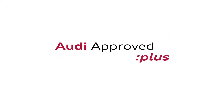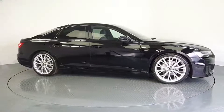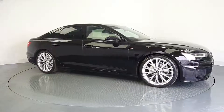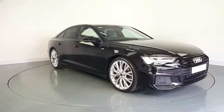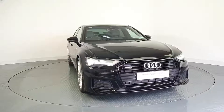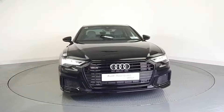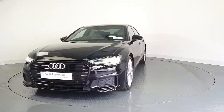An Audi is built to last. That's why our rigorous and comprehensive checks leave nothing to chance. Before becoming an approved used Audi, this vehicle has had to pass a 110-point check. This comprehensive examination is carried out by qualified Audi technicians using official Audi parts and sophisticated diagnostic and repair equipment.